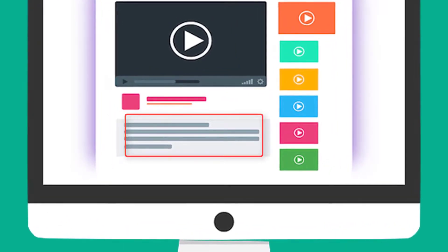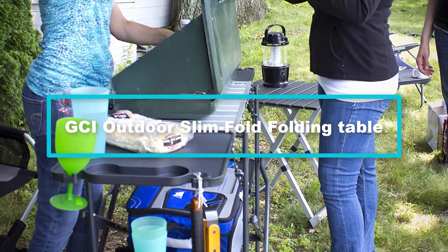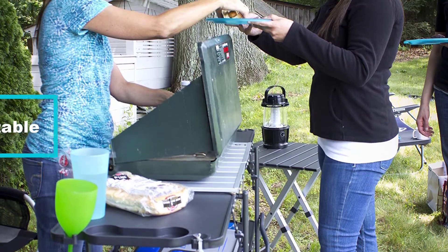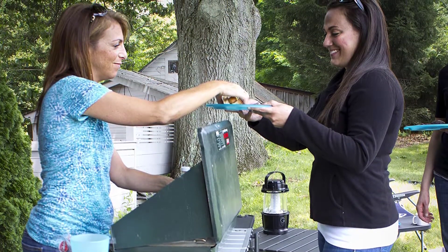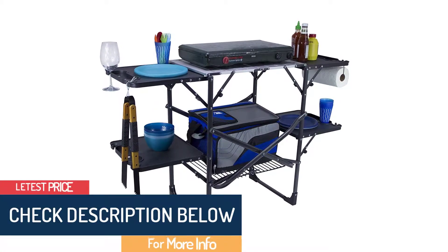Moving on, at number 4 we have the GCI Outdoor Slim Fold folding table. The GCI Outdoor Slim Fold outdoor cooking table comes with unique slim fold technology that makes it easy to use in the outdoors. This table is incredibly easy to set up and take down, thanks to its hassle-free one-piece design.